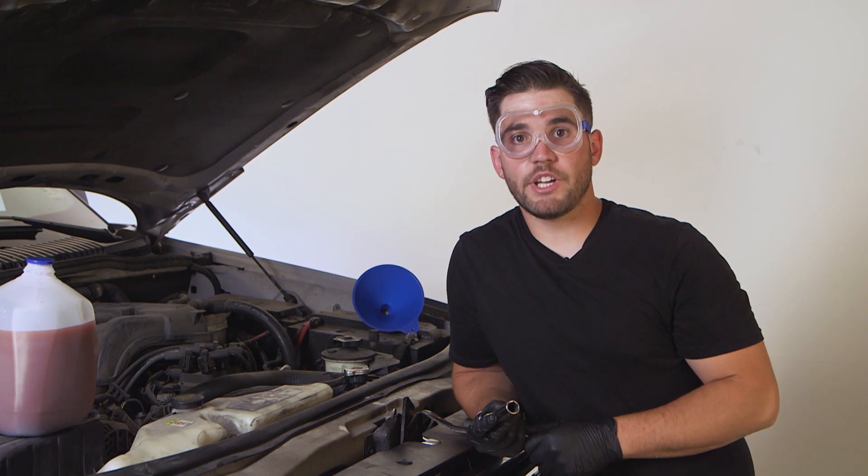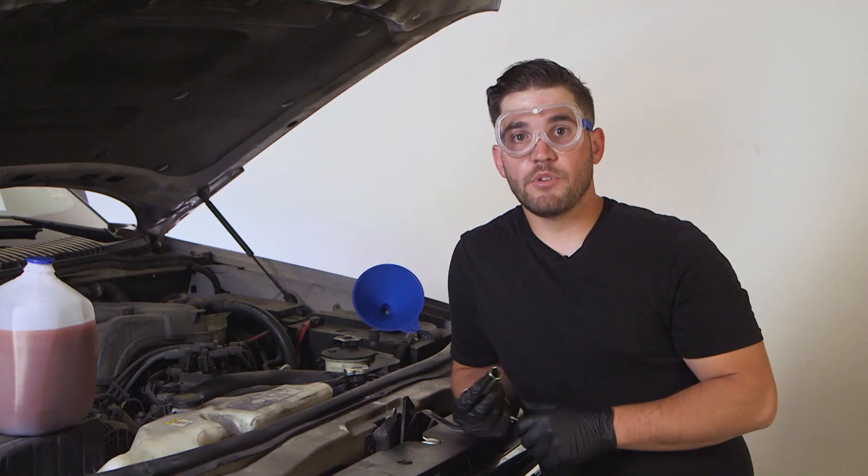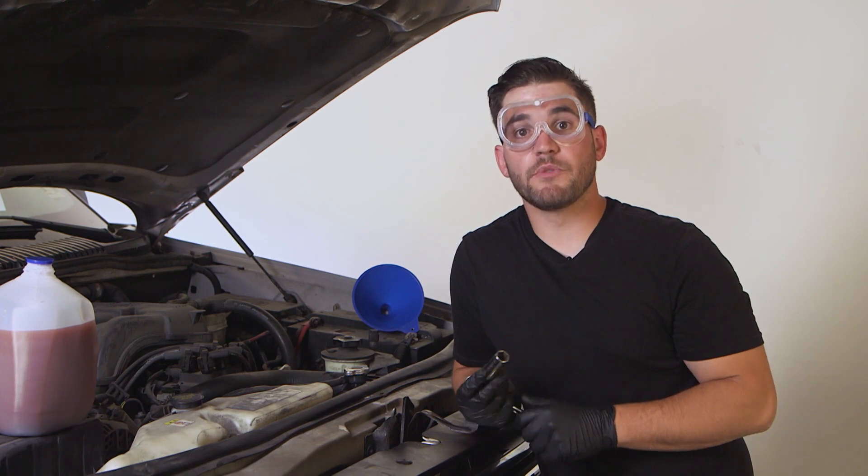If you've been seeing white smoke in your exhaust or you think coolant is leaking into a cylinder, remove the spark plugs and check for orange or white crystals or fluid. Remove any affected spark plugs and disable the fuel injection to the affected cylinders before the next step.